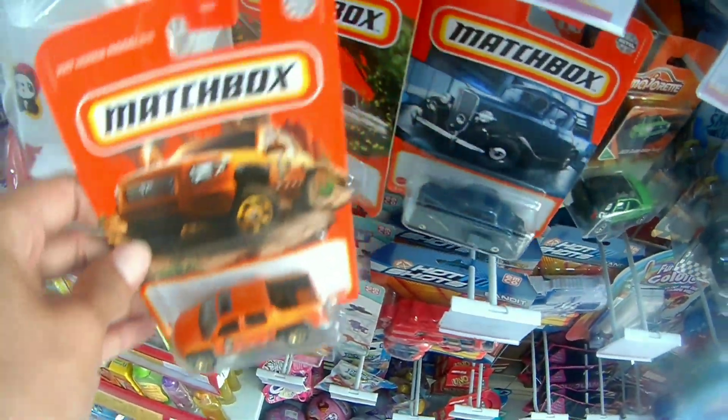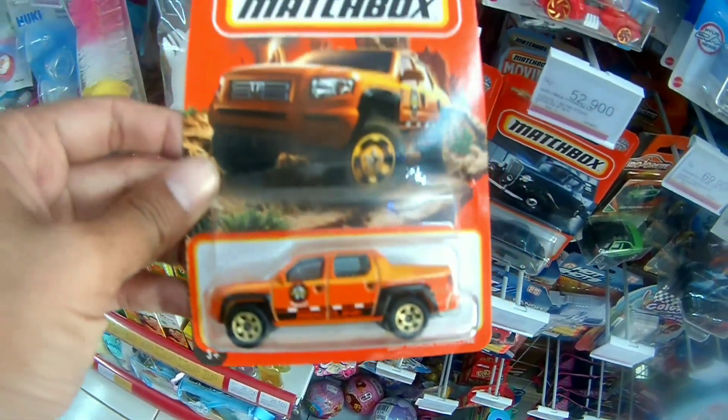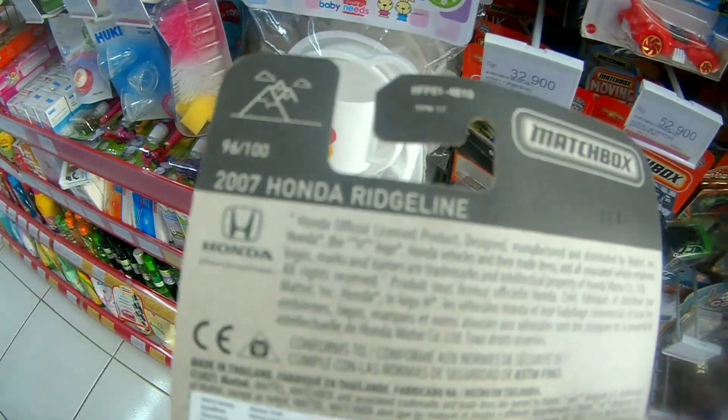ITH itu sampai dengan 30 Juni brother ya. Ini ada Matchbox juga nih, Honda ya. Ini baru lihat nih, Honda kayak gini. Ini asoi nggak nih? Ini harganya normal brother.